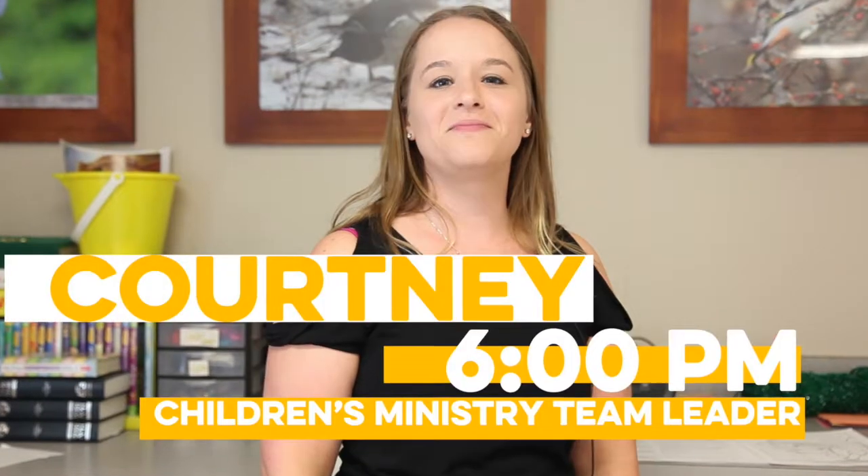Hi, I'm Courtney. I'm the 6PM Children's Team Leader here at Grace, and I'm in charge of nursery through 4th grade. If you are volunteering for our nursery, you're going to be next door in room 201, and you're going to be hanging out with, playing with, and taking care of our babies.